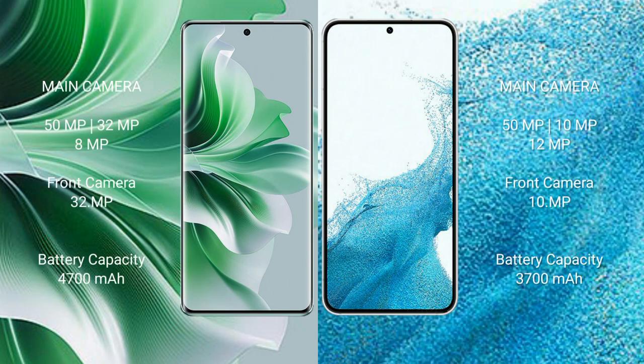Oppo Reno 11 Pro features a rear triple camera setup: 50MP, 32MP, and 8MP, plus an 8MP front camera.